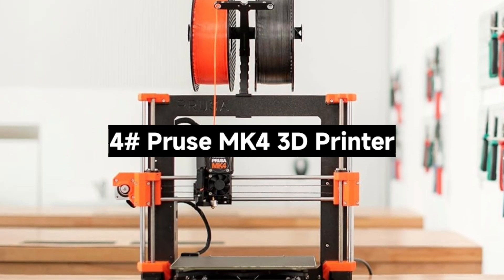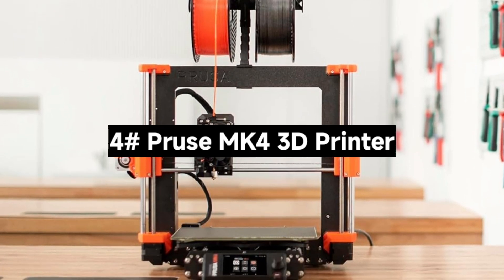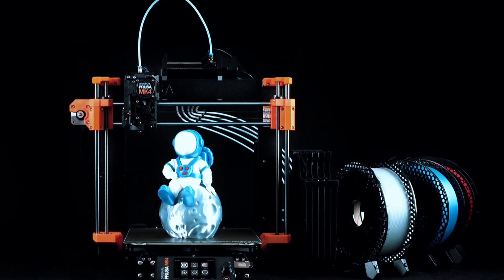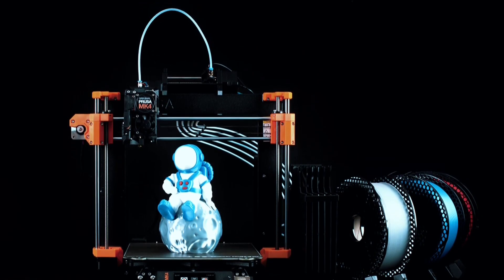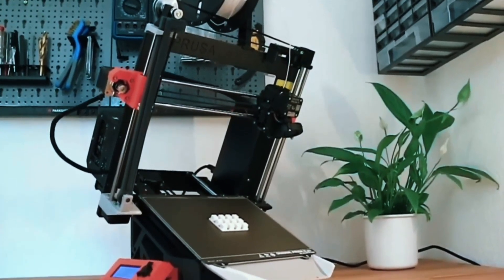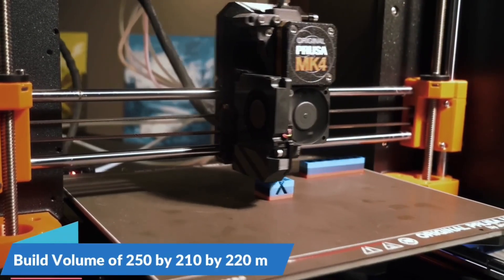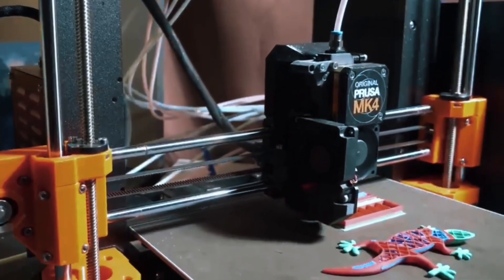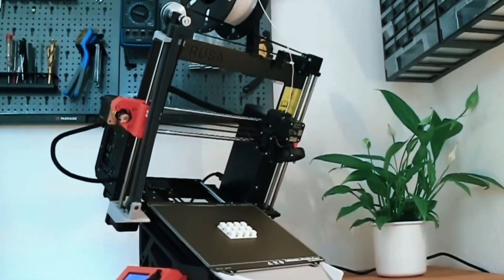Number 4: The Prusa MK4S 3D Printer — Prusa's latest and greatest 3D printer. Is it worth the upgrade? The MK4S comes as a DIY kit, perfect for enthusiasts who enjoy assembling their machines. Prefer ready to go? A pre-built version is also available, fully tested and calibrated.